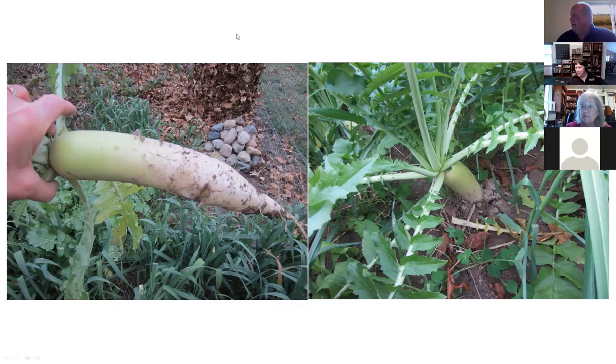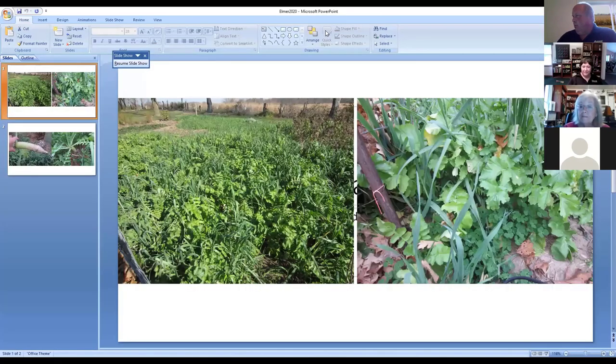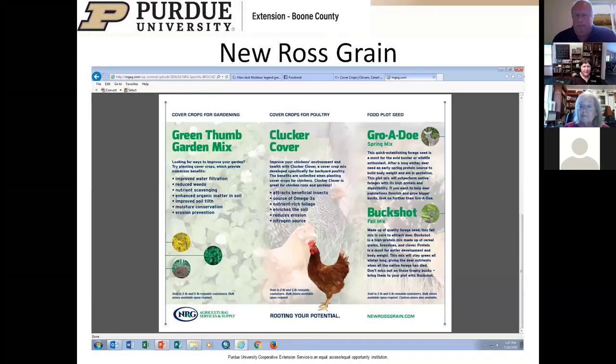Q&A: Regarding hairy vetch—it's not invasive per se, but it can be weedy. It's a prodigious seed producer. If you have a flowering cover crop, the flowers are great for pollinators, and in the case of vetch as a legume, you want the nitrogen fixation to be going. But you should probably only allow it to bloom for about a week before the seeds turn hard and become fertile.